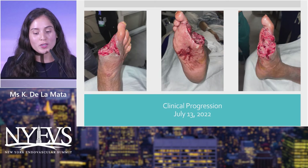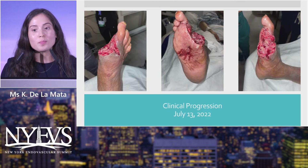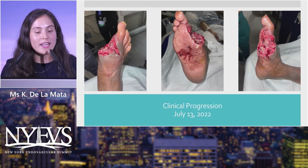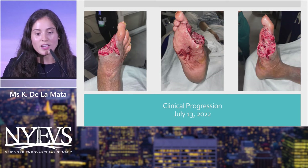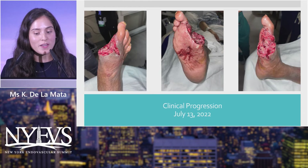After surgical management on July 13th, he underwent a partial first ray resection to eradicate the gas within the first interspace. The incision was extended along the dorsal surface of the foot toward the midfoot and into the second interspace to evacuate the subcutaneous emphysema from that area. It was an aggressive surgery — by no means pretty — but necessary to control the source of infection.